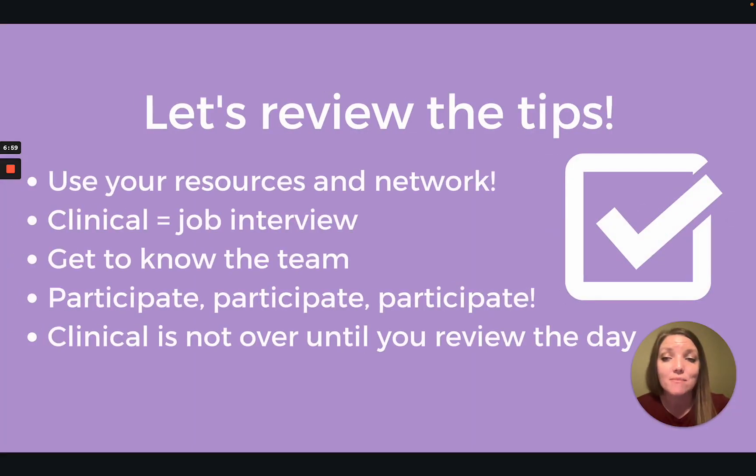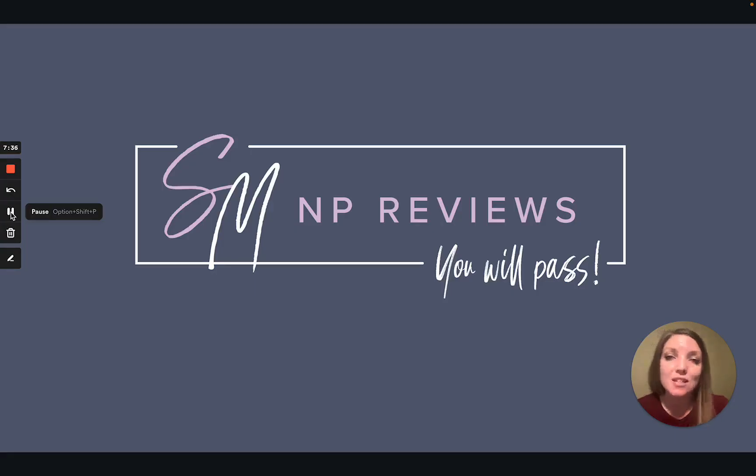Let's review these tips. Use your resources and network. Clinical equals job interview — you never know what you could get, so be prepared. Get to know the team; the team is a wonderful resource and no one can do this job alone. Participate — take advantage of every learning opportunity you have, you'll thank yourself later. And clinical is not over until you review the day. Using these clinical tips can help whether you're just starting out in your NP program or you're about to graduate. Keep up the good work — you can do this.